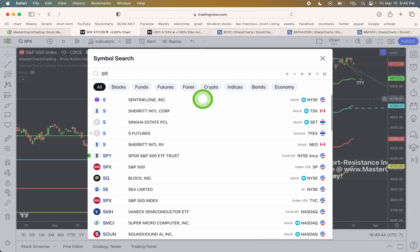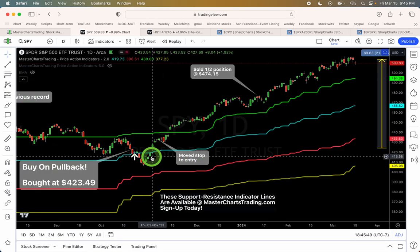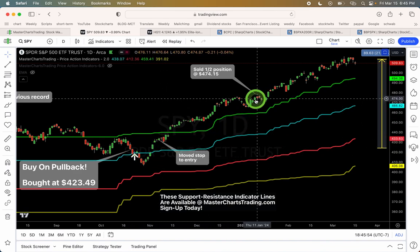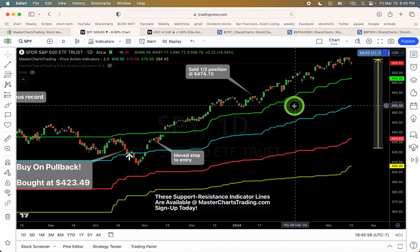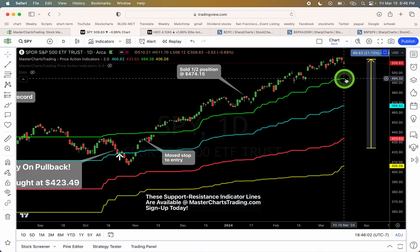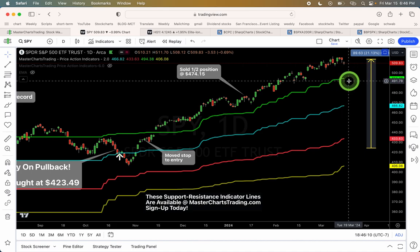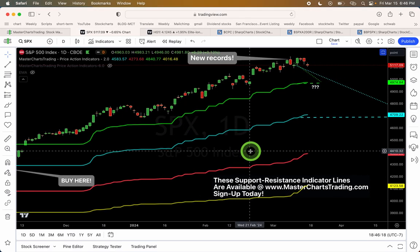I'm still open on my S&P 500 position. I bought back in October of last year. I sold half my position — probably prematurely — back in January, and now we're actually at new highs so I'm still holding half my position. If we do pull back towards this green line, I would potentially take more profits or potentially even close the position entirely, but for now we're just waiting to see what happens.